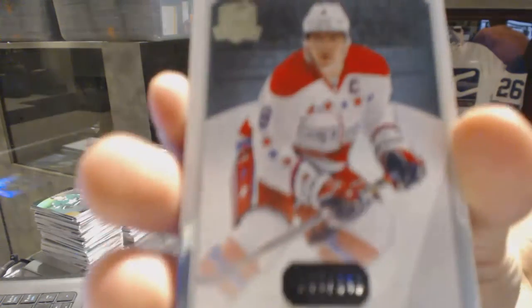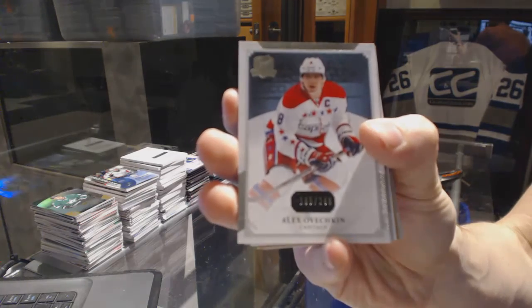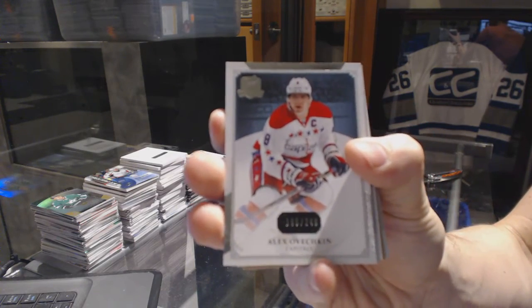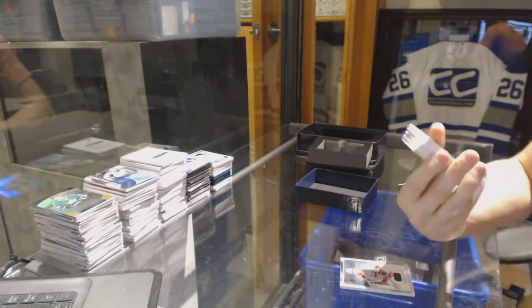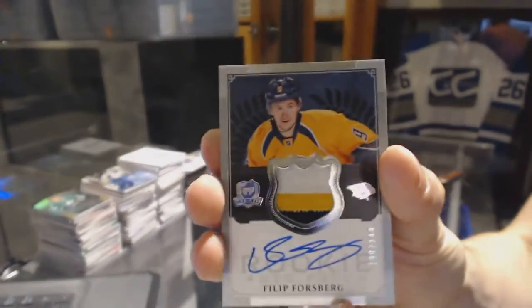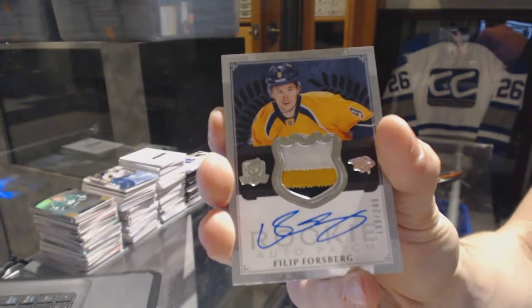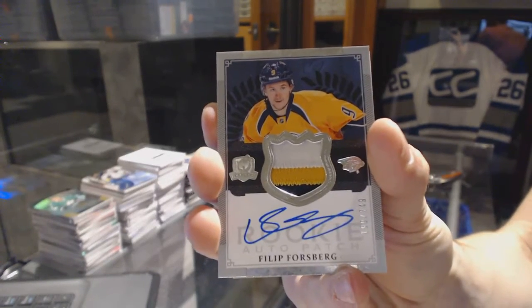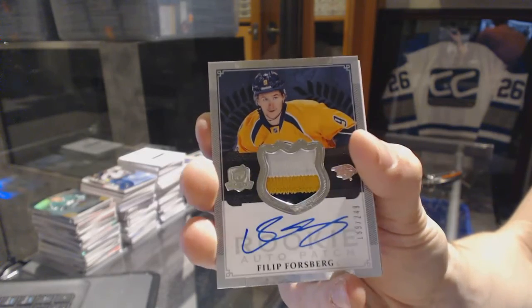Base card number 249 for the Washington Capitals, Alex Ovechkin. We've got a three-color rookie patch auto, number 249, for the Nashville Predators, Philip Forsberg. Rookie patch auto, 249 for the Nashville Predators, Philip Forsberg.